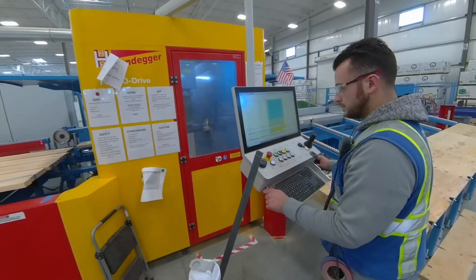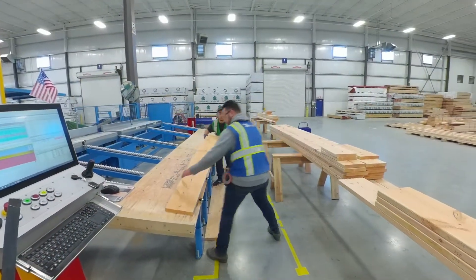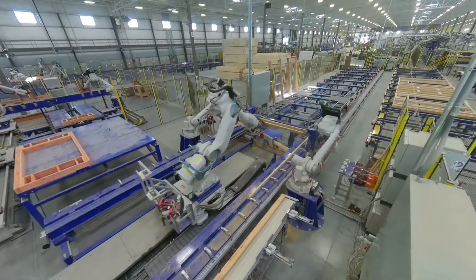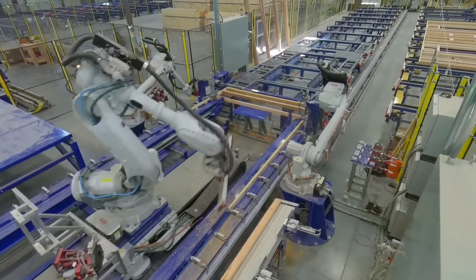Out on the floor, CNC operators use specialized, computer-aided machines to precisely cut and tool different wood components. On the production line, work is made easier and safer through automation. Robots are programmed to construct the walls, floors and ceilings for modular homes.